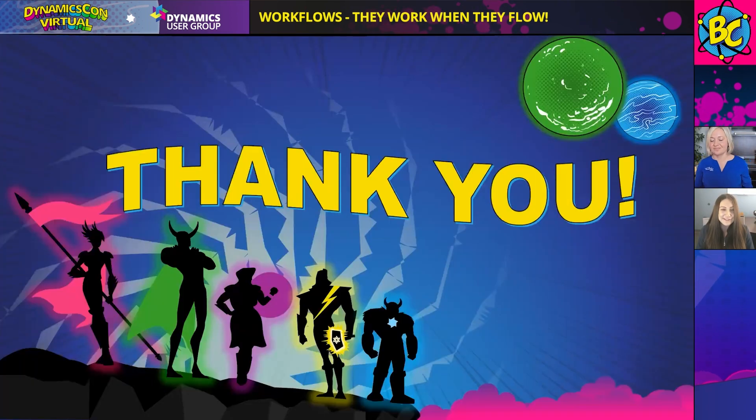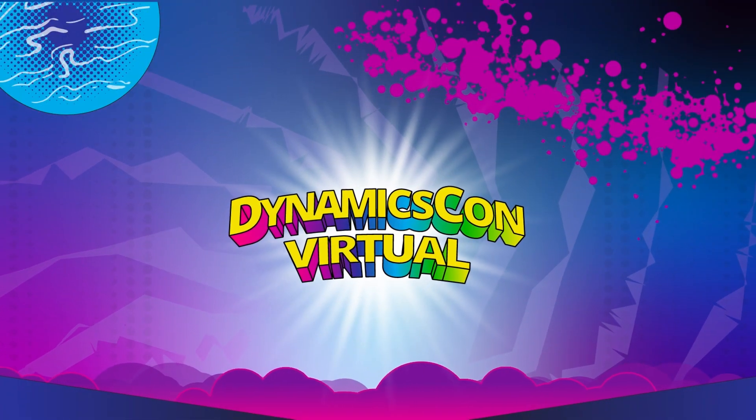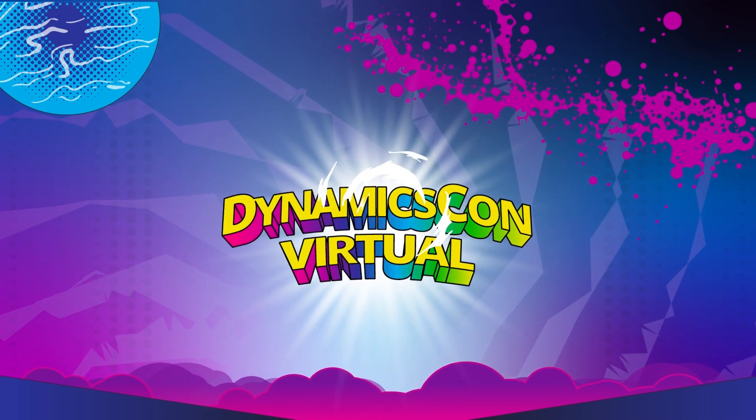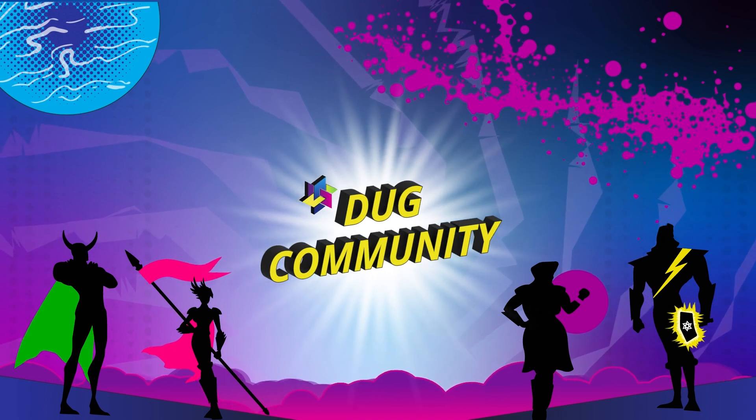Thank you everyone so much for coming to our presentation. Thank you DynamicsCon for allowing us to host this session. We are going to have a Q&A after this, so please drop your workflow-related questions in the chat. We're going to go right into a live Q&A and we'll answer all of them. Thank you. We'll see you next time.